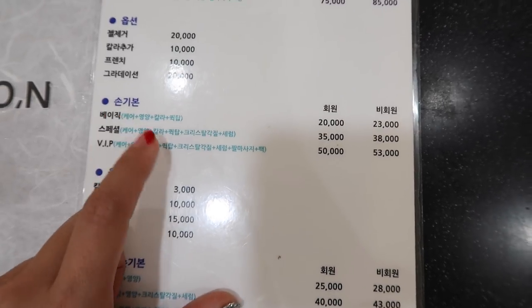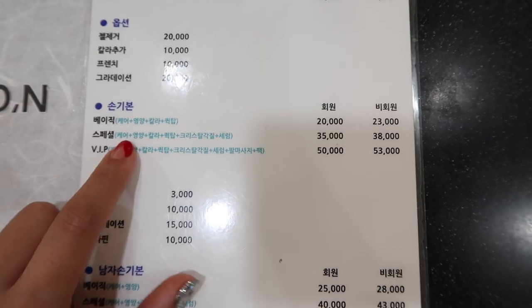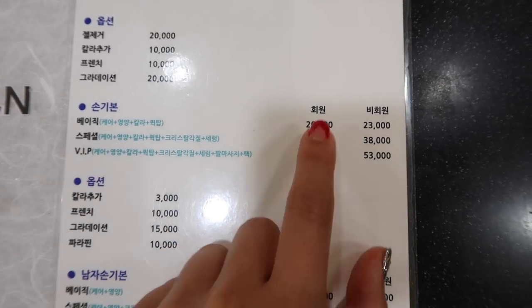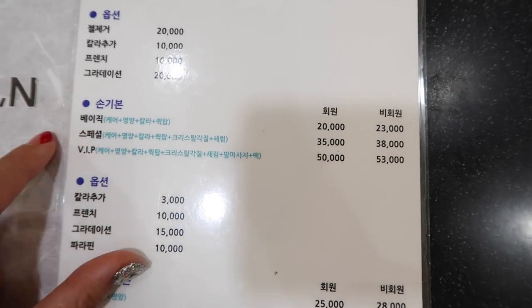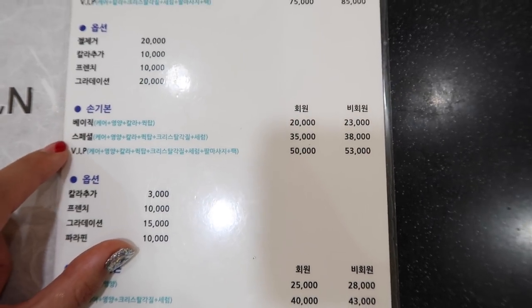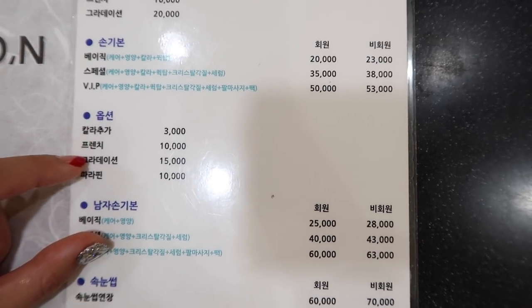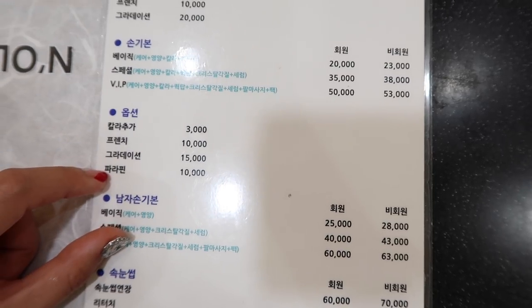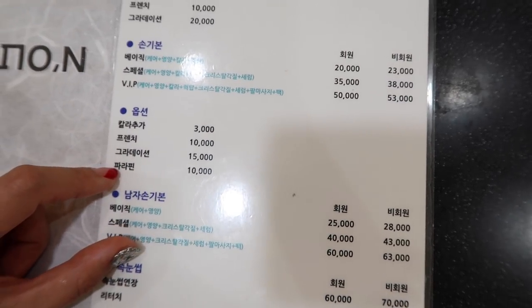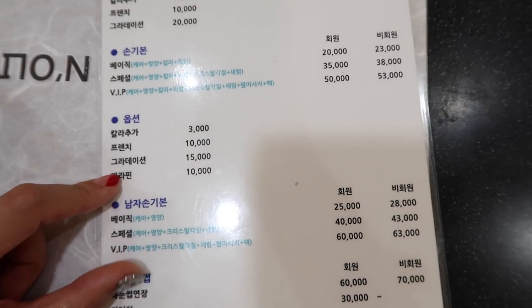And for non-gel, the prices are 20, 23, 35, 38, 50, or 53 depending on which kind of treatment you want. Options include extra color, French, gradation. And there's also a hand pack — it's like a bag that makes your hand feel very soft afterwards.